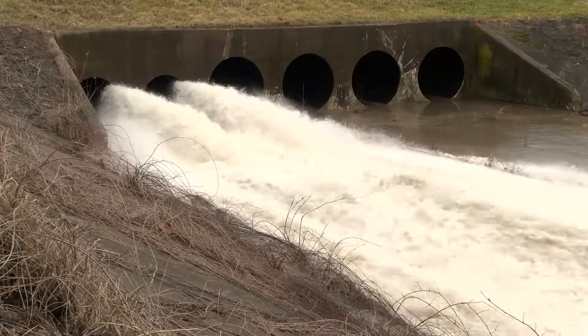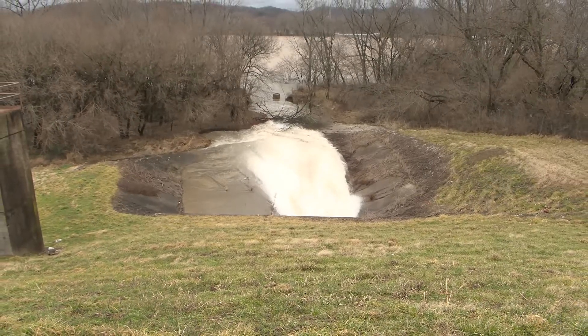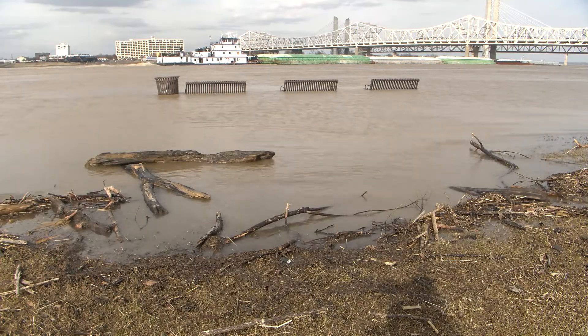The flood pump station is a station that's going to pump the interior water off from the interior of our flood levy and protection system. So at certain elevations, the Ohio River comes up, and our station will be put into service.